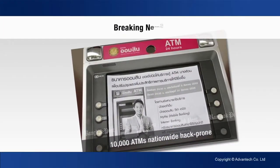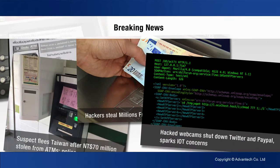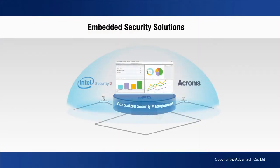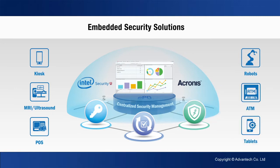With the coming of the IoT era, more and more devices are connected, and security has become a significant issue. Without security protection, there are many possibilities for loss or other issues. Advantech provides comprehensive security software solutions that let equipment builders enhance the stability and reliability of their products. Below we'll see some cases showing the security problems and our solutions in different areas.